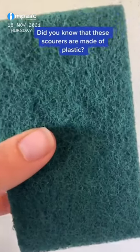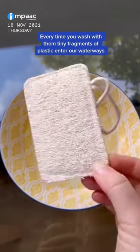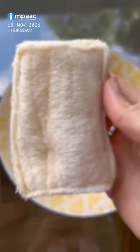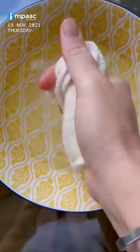Did you know that these kitchen scourers are actually made of plastic? Every time you wash with them, tiny fragments of plastic enter our waterways. Switching to these compostable natural loofah sponges is a simple, sustainable swap — you simply wet them and they puff up like this.